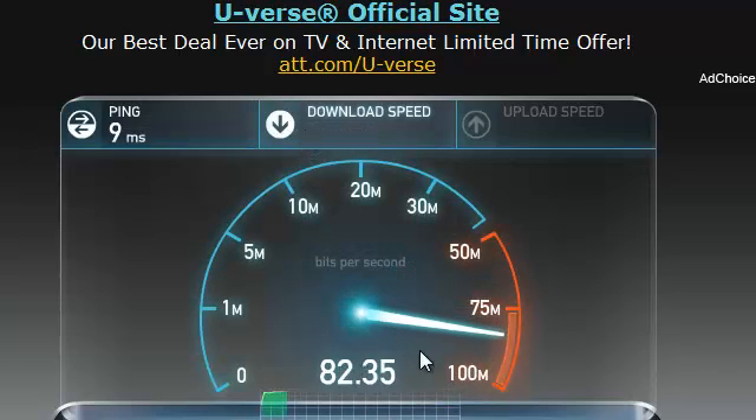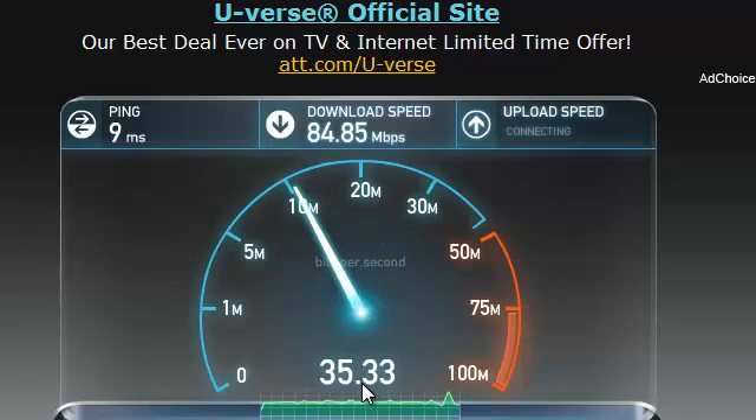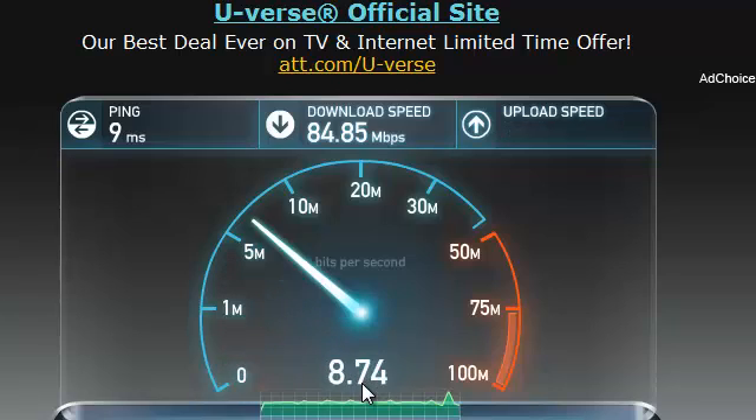So first we're going to do download speed — yours might be at 2 for all I know. Mine is super high because we just got some computer guys to come over and they said this is the highest they've ever seen. It's pretty awesome because I'm plugged in, hardwired.